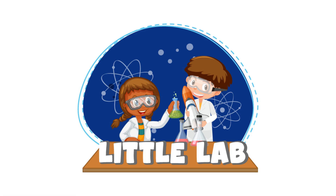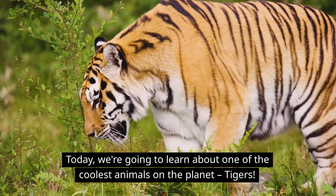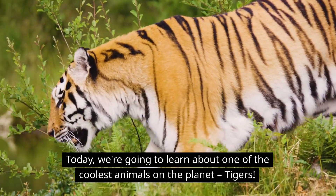Hi kids, welcome back to Little Lab, where we make science fun and easy for you. Today, we're going to learn about one of the coolest animals on the planet — tigers.